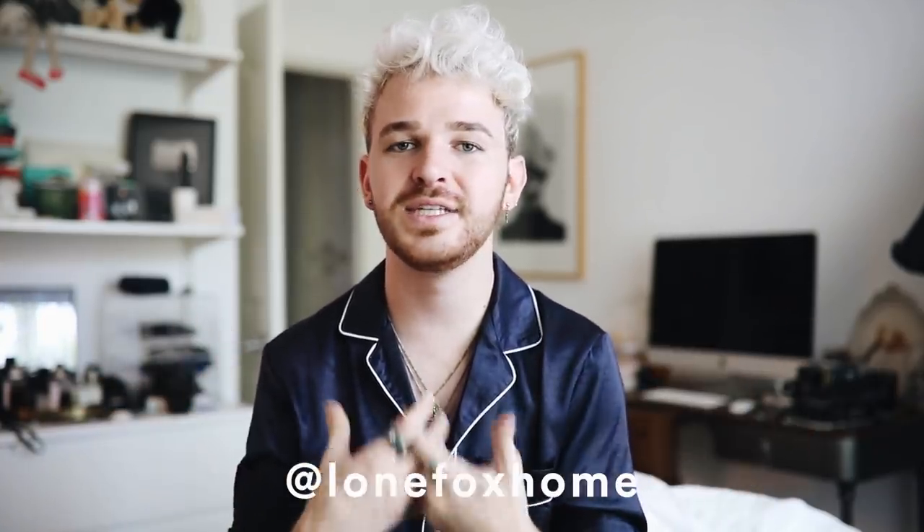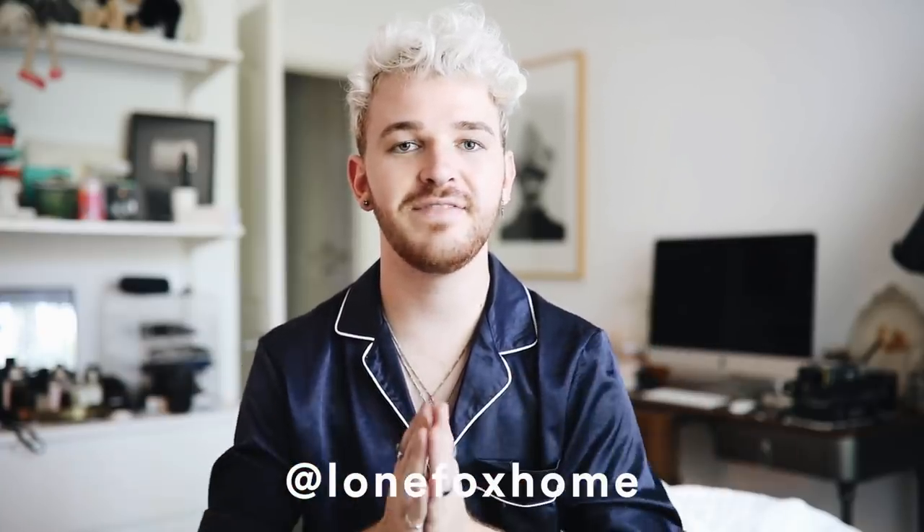Before we dive into this project, make sure to follow the new Lone Fox Instagram account — it is Lone Fox Home, I'll put it on the screen for you. I just started it and I'm posting a ton of inspirational home decor photos, DIYs I've created, running polls on Instagram stories, and posting a lot of behind-the-scenes stuff over there. So definitely give that Instagram account a follow, and let's just get into this project!